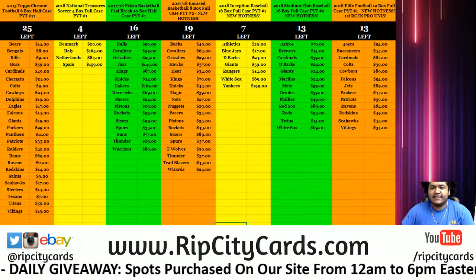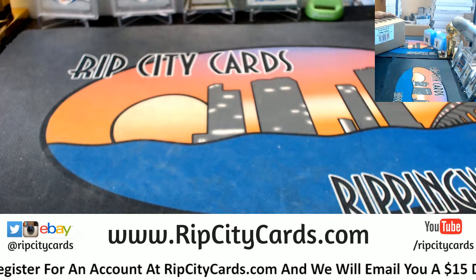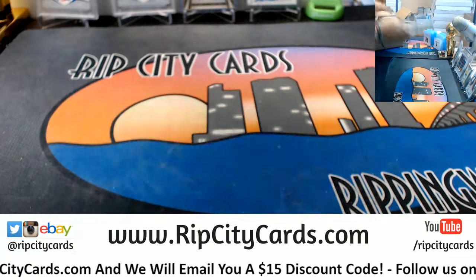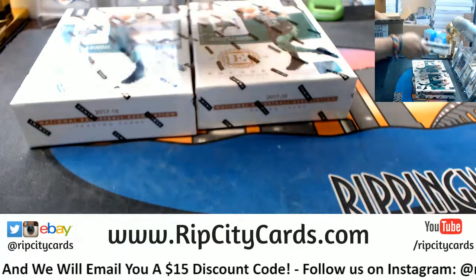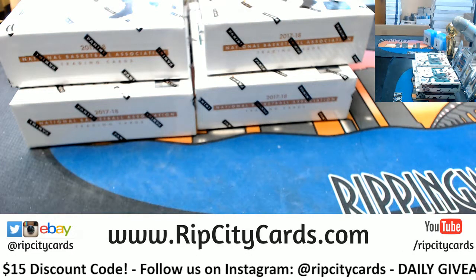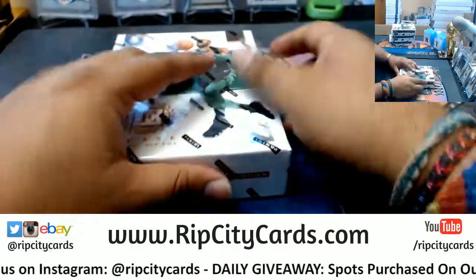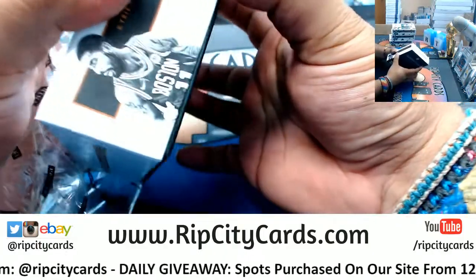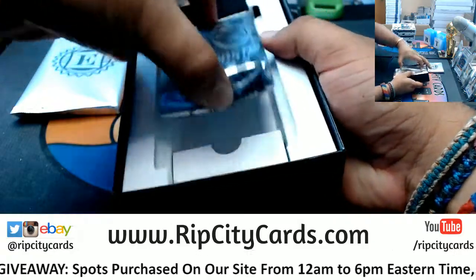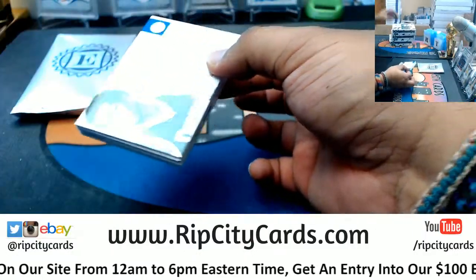Speaking of eBay breaks, time to do 2017-18 Encased Basketball half case number one. Let's do that. Encased — there's a slab auto per box. That's nice. Let's see what we got in here. Good luck, peeps. Well, there's the slab. Save that for last. Alright, here we go. Good luck, everyone.